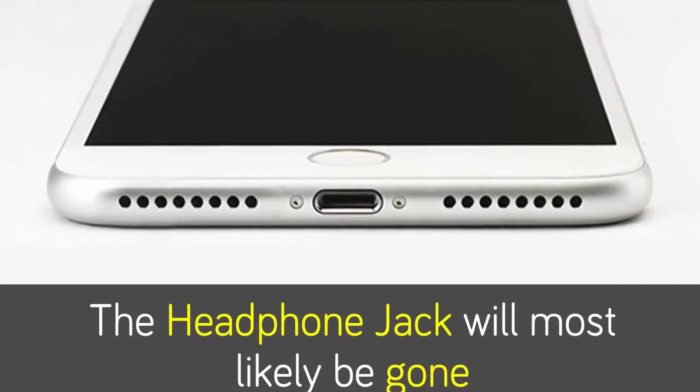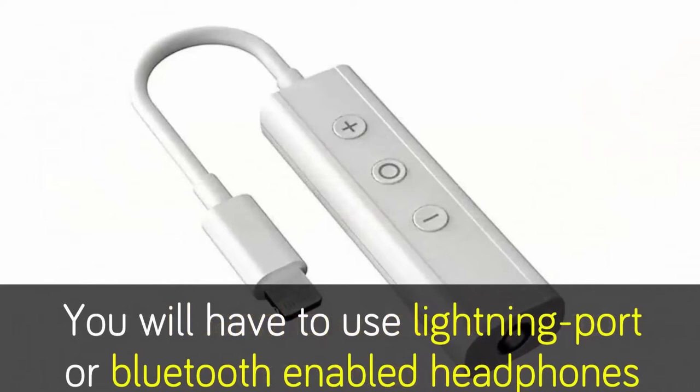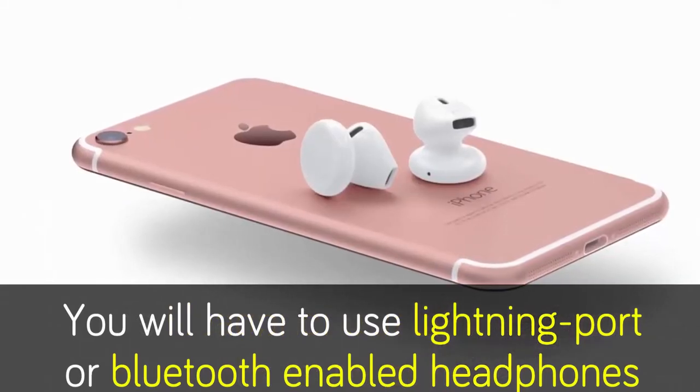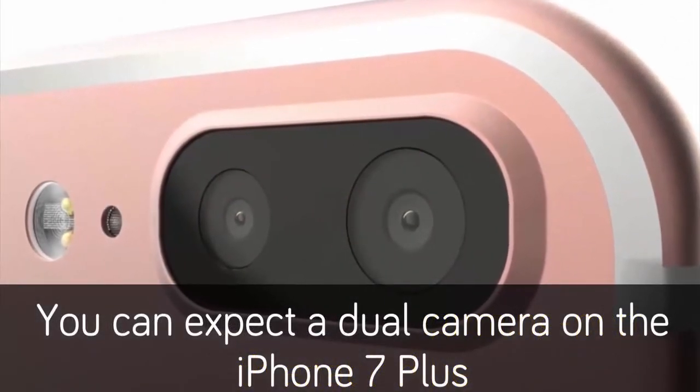Next up is the new color — this is going to be huge. This is the first time we're ever going to see a completely slate black iPhone. It's supposed to be called gloss black or space black, something like that. But it will be one of the sexiest iPhones to date. The gloss black color will be exclusive to the new iPhone 7 and 7 Plus.